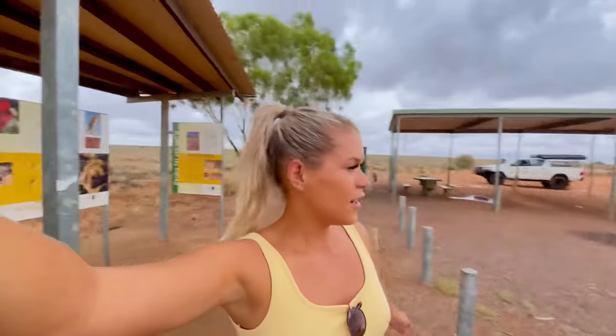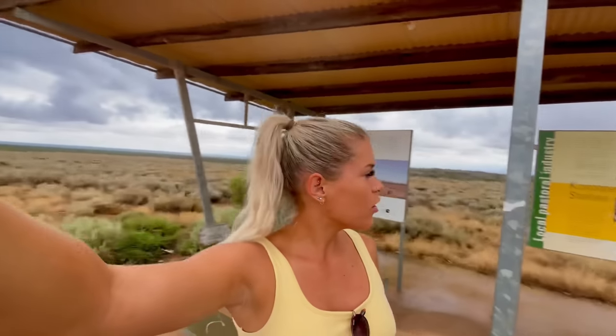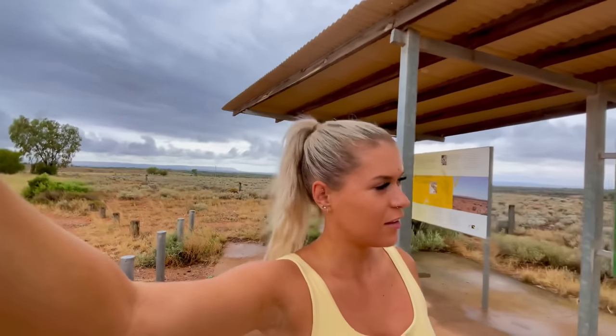We're definitely in the outback now. We've just popped up at Rangers View rest area. There's a few signs to look at and there's a little walk over there. Not much there though — a whole lot of nothing.